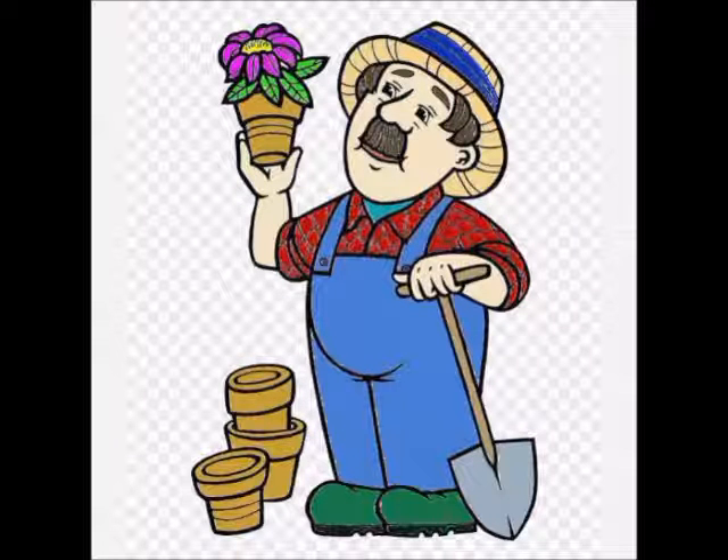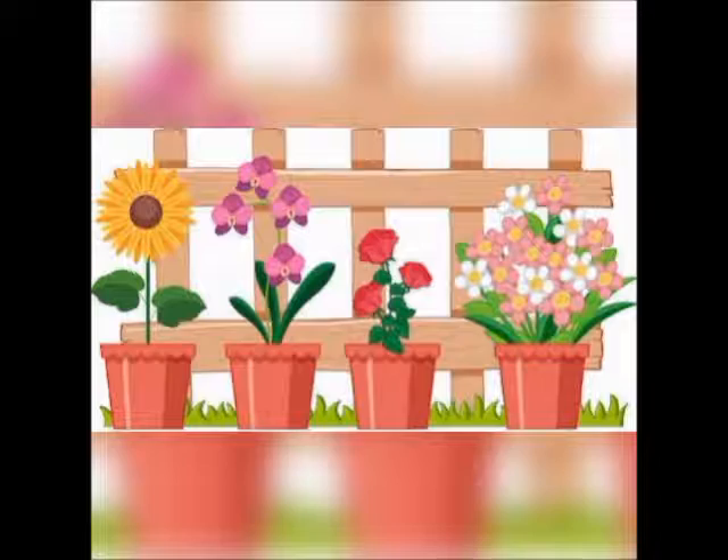Yes, a gardener. A gardener is a person whose job is to grow plants and flowers in a garden.